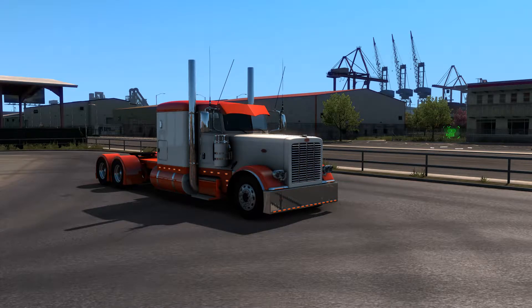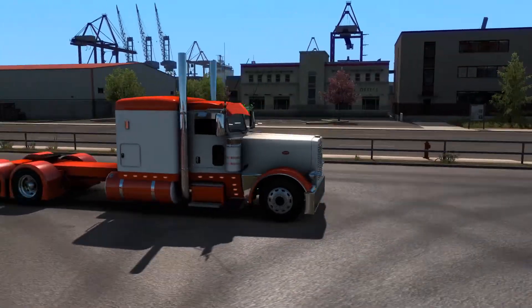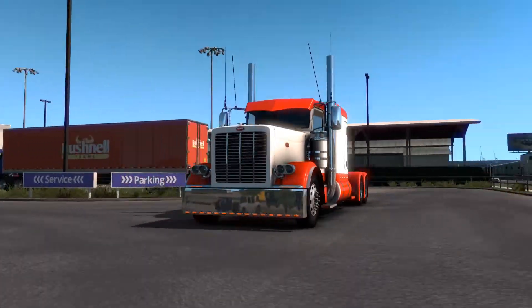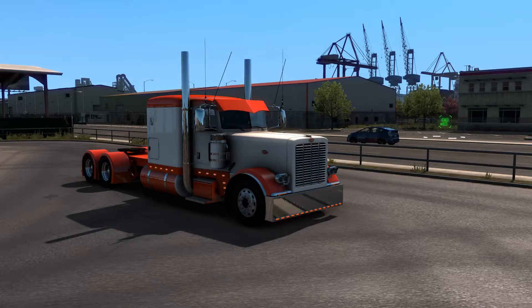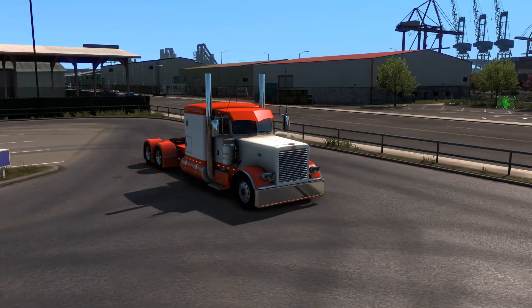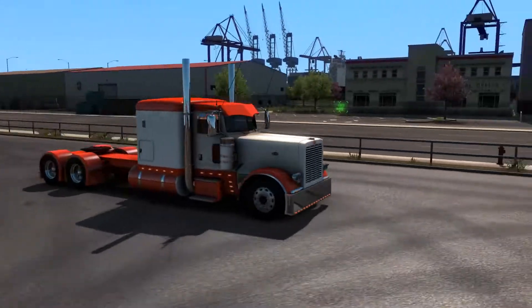Hey guys, JJUK here, and today we're going to be taking a look at the Peterbilt 389 by John Ruda. Some of you guys may have seen this floating around somewhere on the internet, and in my opinion, it's got to be the best Peterbilt mod out there. His mods have to be the best mods for American Truck Simulator because the detail in these mods is crazy.